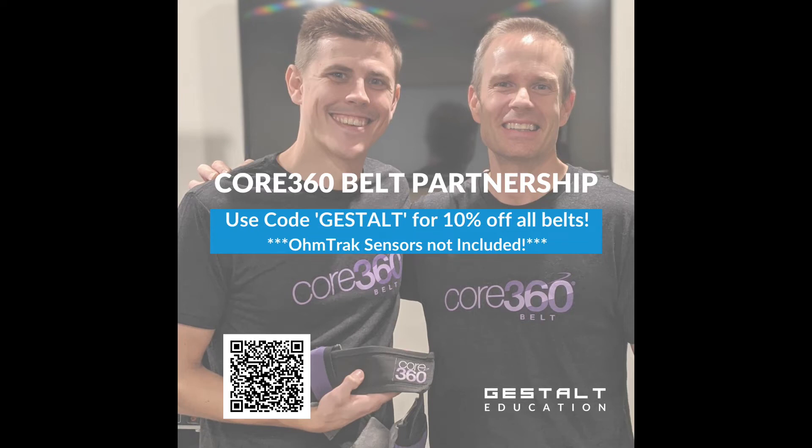The Core 360 belt is the best aid to train the abdominal wall. It's a patent-pending, first-of-its-kind training belt that helps you move, breathe, and perform better. We use the Core 360 belt with almost every patient at Winchester Spine and Sport. The biofeedback is second to none and it's an amazing way to teach proper respiration, even during higher-level gym movements. Visit core360belt.com and use the code GESTALT for 10% off all belts.